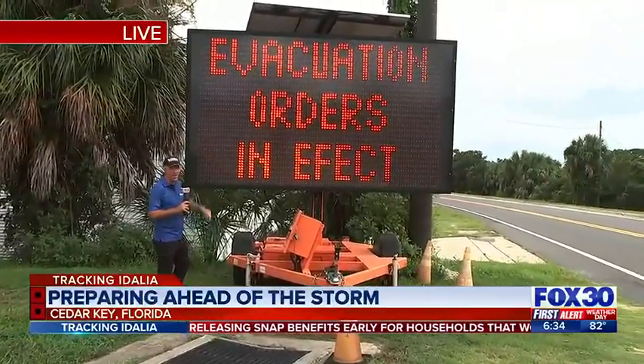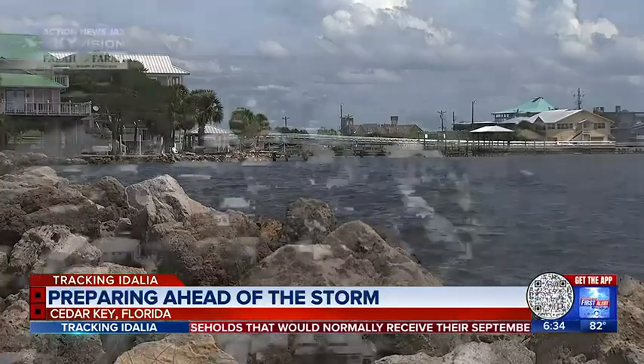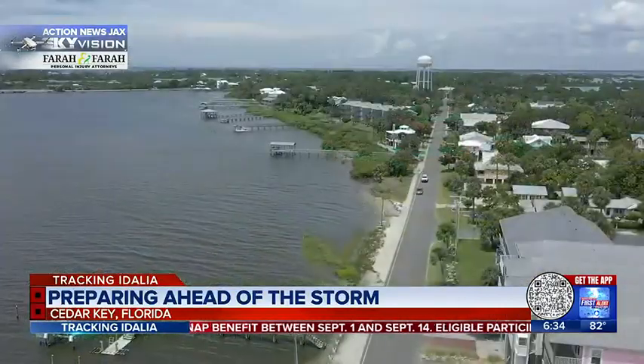Regardless of this, some people are staying put. The Gulf of Mexico looks good from afar through the use of the Action News Jax Sky Vision drone, but it will be far from good because of Hurricane Idalia.